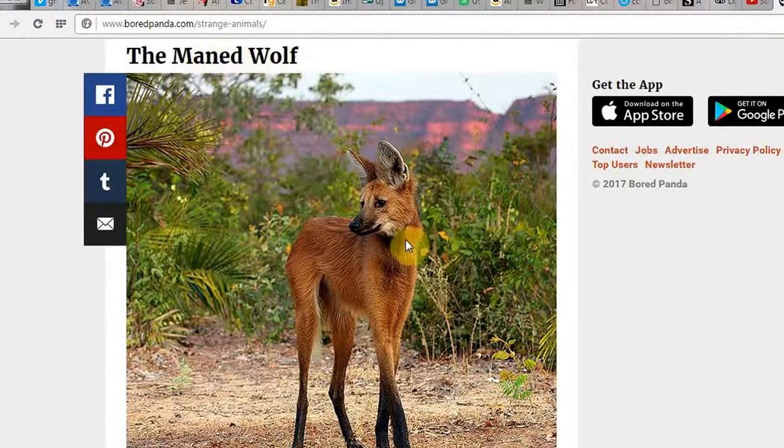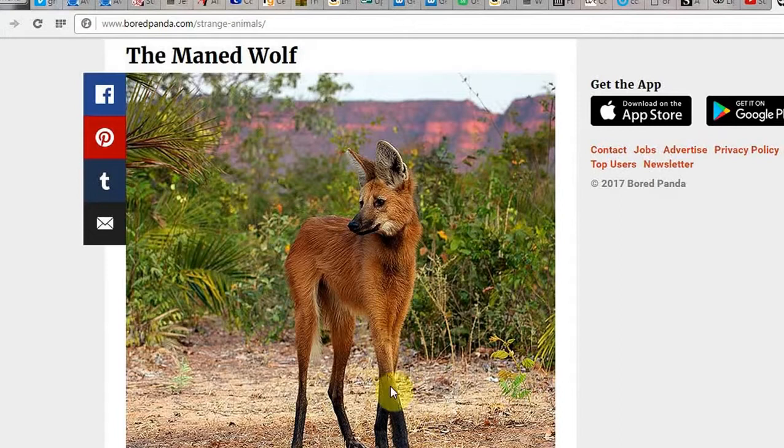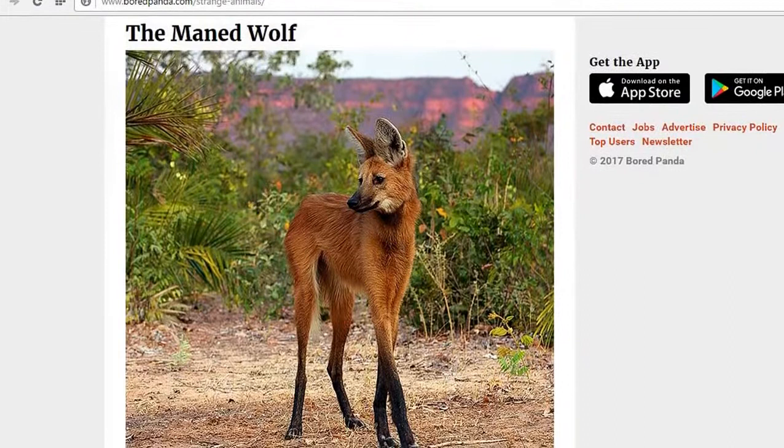The maned wolf. Is this what it's called? Maned wolf? I'm not sure. But it doesn't look like a wolf — it looks more like a fox. Or a dingo, you know, a native to Australia. In the background here, this looks like Australia. But Australians, I guess, will know if they've ever seen one of these dingoes on steroids before. It looks as if it's got a deer's feet or something like that. It should be called a deer dingo. Deery dingo.